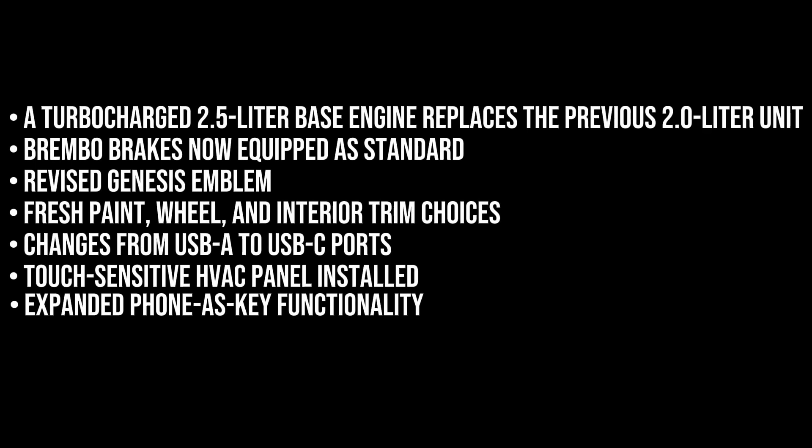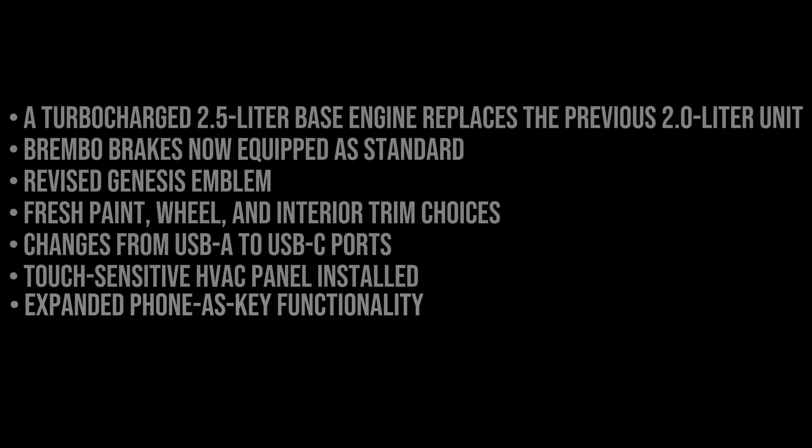A turbocharged 2.5-litre base engine replaces the previous 2.0-litre unit, and Brembo brakes are now equipped as standard. Other updates include a revised Genesis emblem, fresh paint, wheel, and interior trim choices, a change from USB-A to USB-C ports, a touch-sensitive HVAC panel, and expanded phone-as-key functionality.